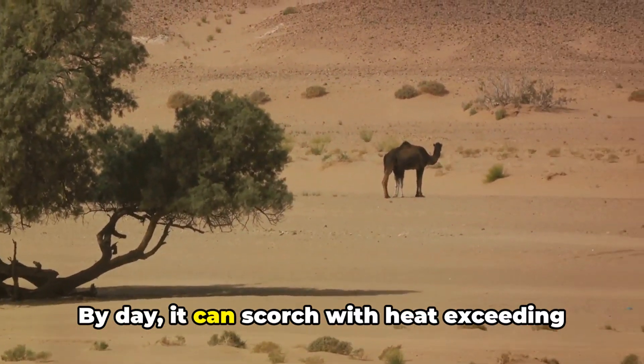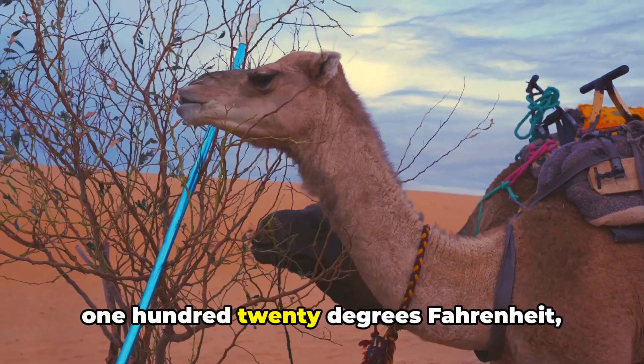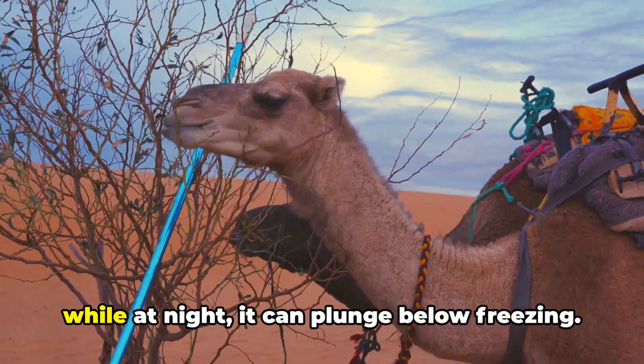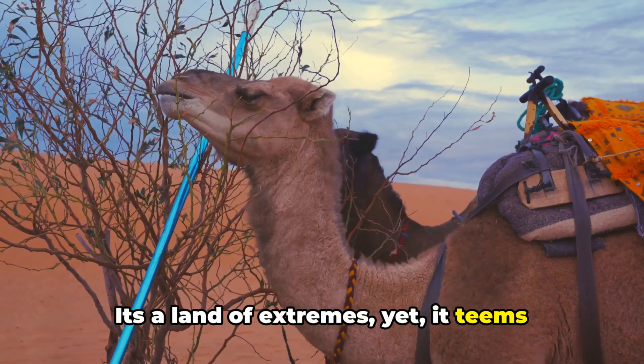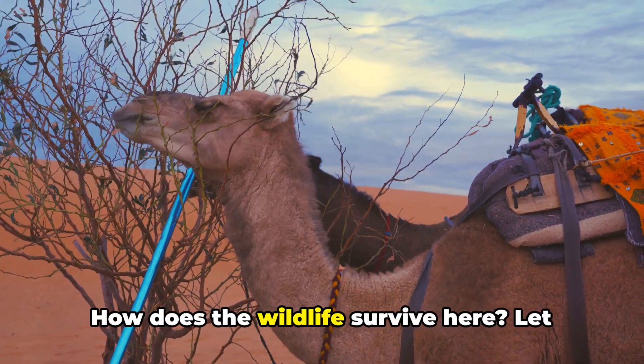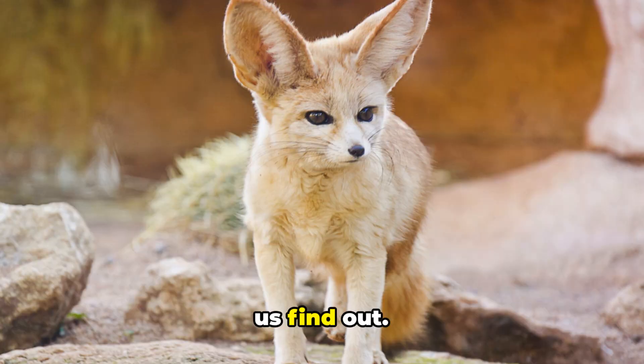By day, it can scorch with heat exceeding 120 degrees Fahrenheit, while at night, it can plunge below freezing. It's a land of extremes, yet it teems with life. How does the wildlife survive here? Let us find out.